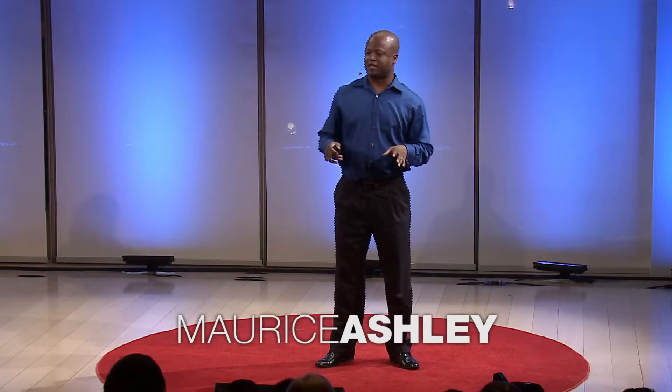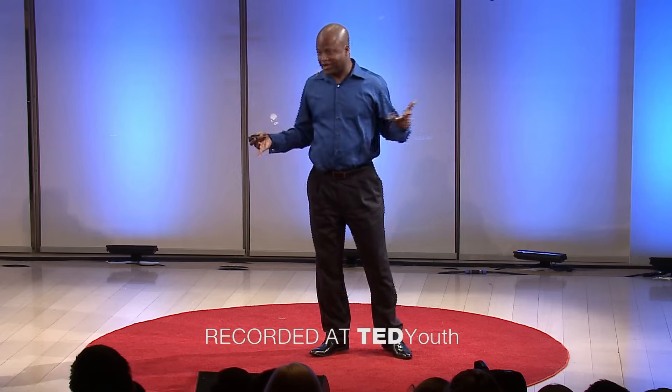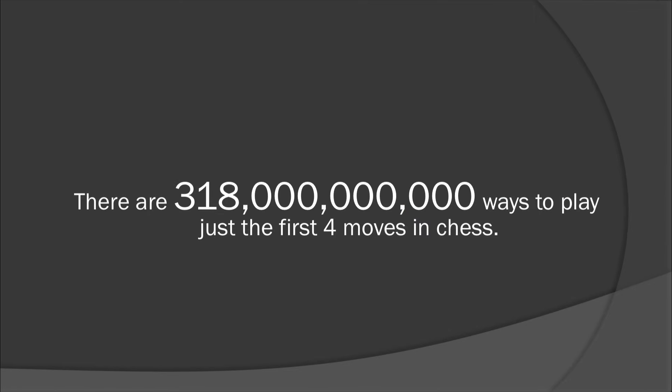There is a myth that grandmasters can see 10, 15, 20 moves ahead. And it's a great myth because I'm a grandmaster and it makes me look like a super-freaking genius. But the truth is, in just the first four moves, there are 318 billion ways you could play. Now, that would be cool if I could pull that off, but grandmasters just can't. It's too much.